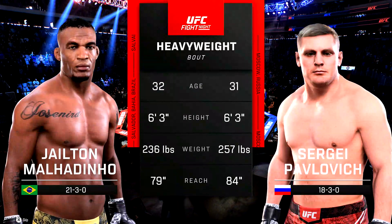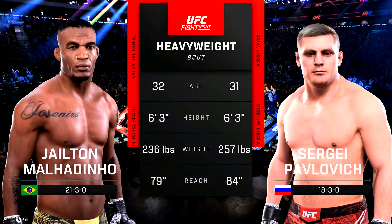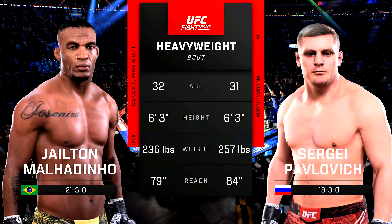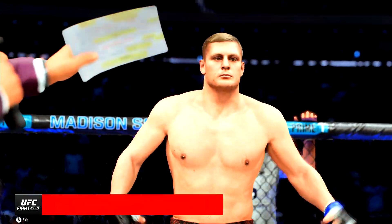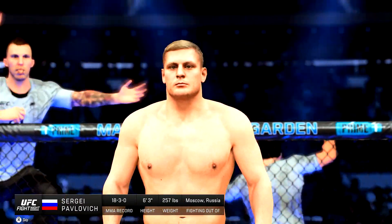We're at the tape for this heavyweight fight. Now for the official introductions, the veteran voice of the octagon, Bruce Buffer. Ladies and gentlemen, this fight is three rounds in the UFC heavyweight division. Introducing first, fighting out of the blue corner, Sergey.